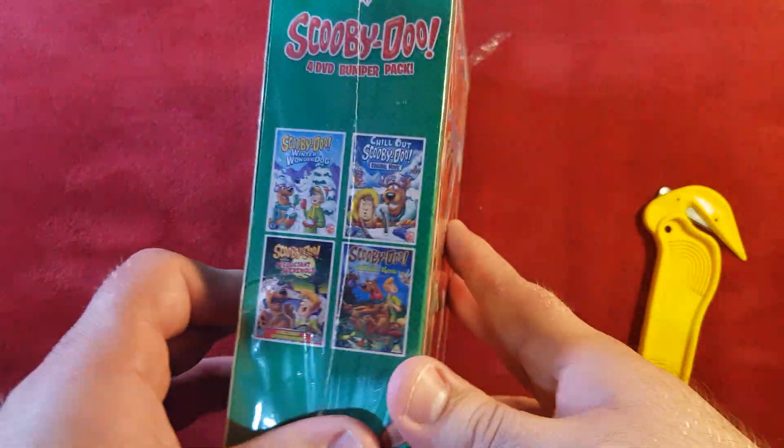Why don't you call it 'Scooby-Doo Festive Bumper Pack'? That's such a better title than calling it a 4 DVD bumper pack. We know it's a bumper pack, we know it's 4 discs, we can count. Calling it a title like that makes it so much harder when you want to find it online.